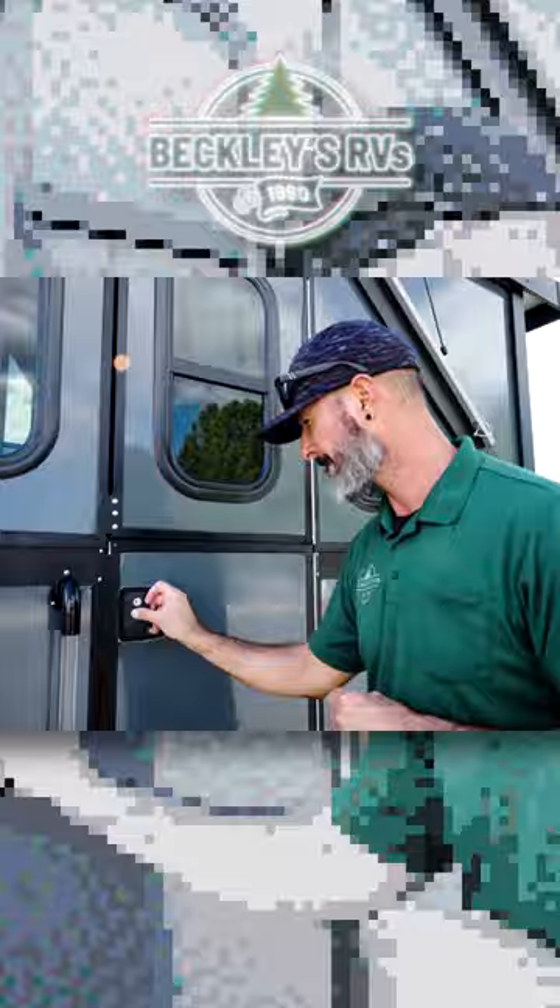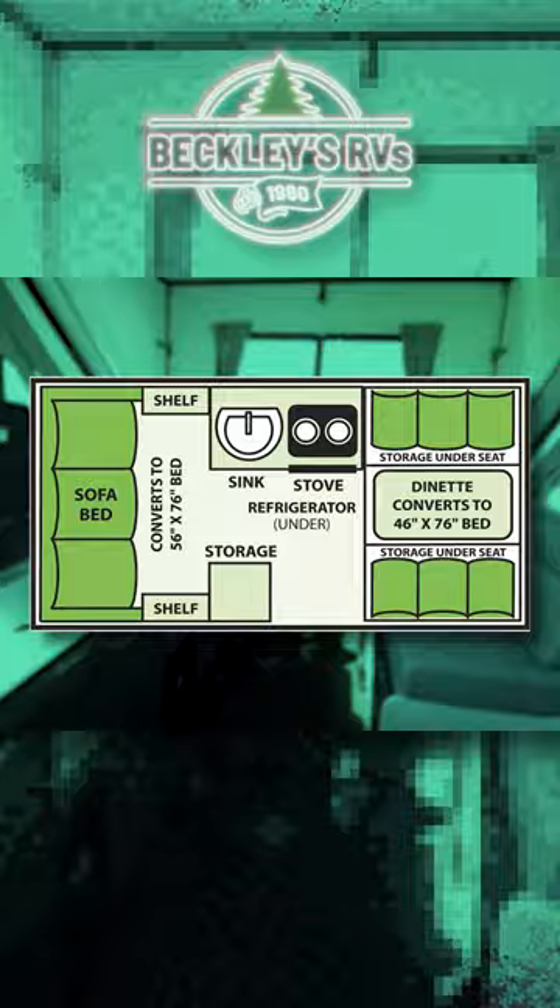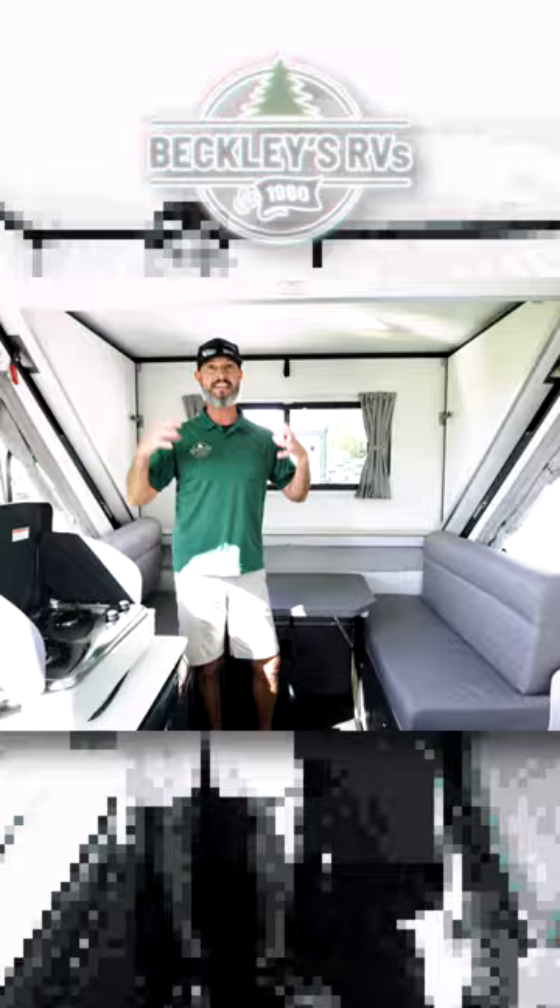Follow with me. Starting up front, we have dormers on both sides, but the front dormer is a lot bigger and a lot taller to give you that head height, especially when you're in and out of the dinette booth.